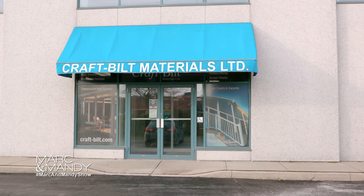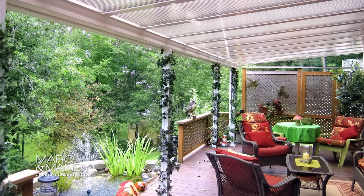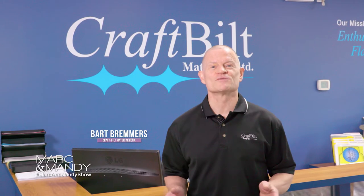Hi Mark and Mandy. Here at Craftbuilt we make a lot of things — sunrooms, patio covers and awnings just to name a few. If you are looking to refresh your backyard, I have a couple of options to show you.